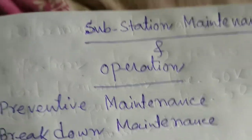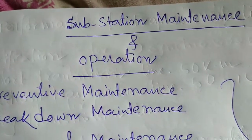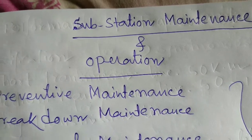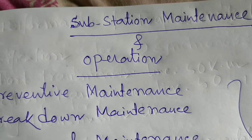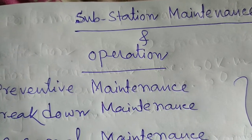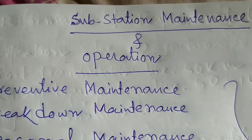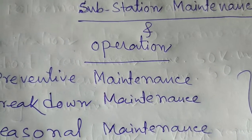So friends, today we discussed about the operation and maintenance of HVAC substations — for GIS substations and for AIS substations also. GIS means gas insulated substations and AIS means air insulated substations.